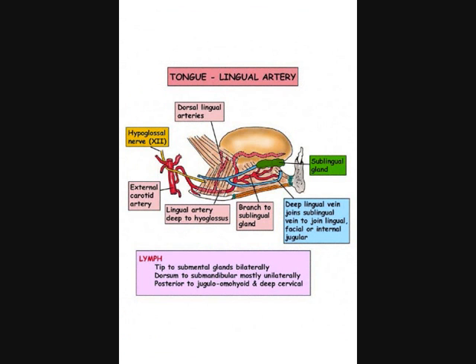The tongue is supplied by the lingual artery. This is a branch of the external carotid that passes deep to hyoglossus to reach the tongue. As far as lymph drainage is concerned, the tip drains to the submental glands on both sides, whereas the dorsum goes unilaterally to the submandibular glands. In the posterior part of the tongue, drainage is down to the jugulo-omohioid and deep cervical groups.